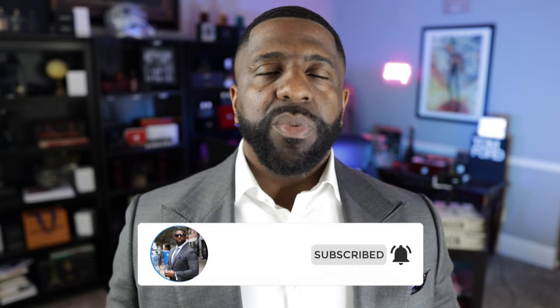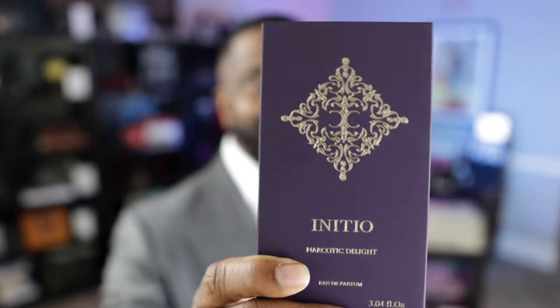All right guys, we're talking about the newest fragrance from Initio Parfums — Narcotic Delight. Is this a delightful fragrance? Well, we're going to find out in just a moment. When we come back, we're going to get all into it. If you want to hear my thoughts, you know the routine. Keep it locked right here.